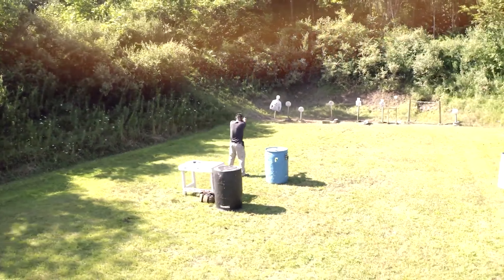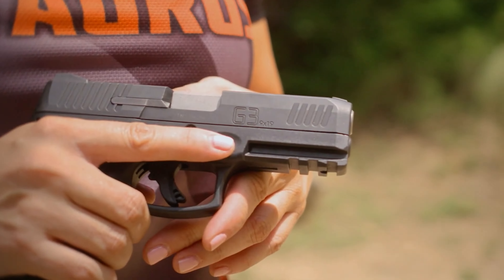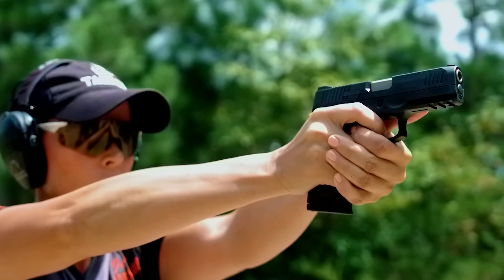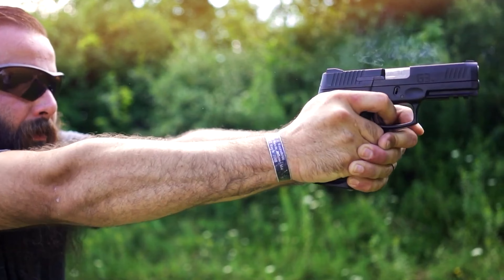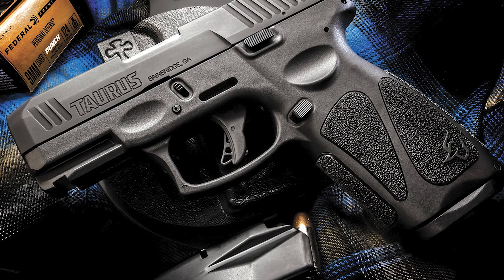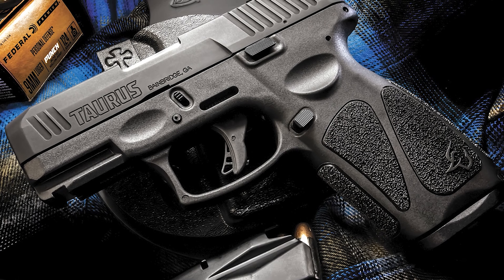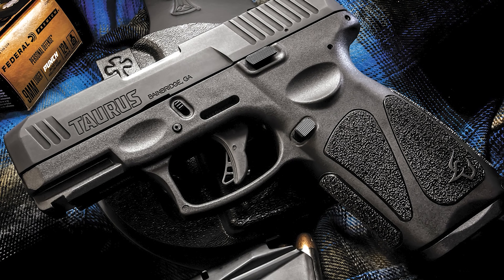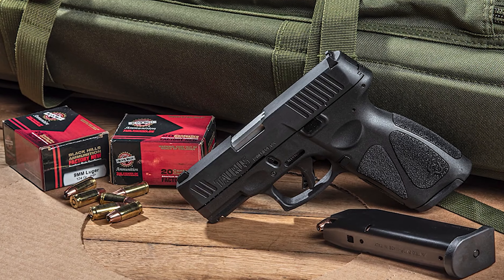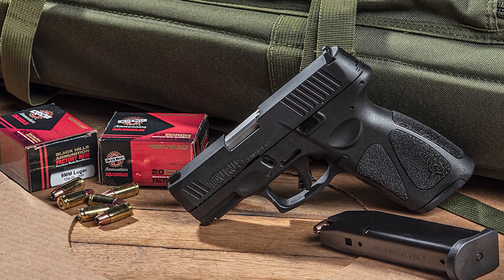The Taurus G3X also features re-strike capability with its single-action trigger. This means that if you pull the trigger and the round fails to fire, you can pull the trigger again and it will re-engage the striker, hitting the primer again. The grip of the G3X was very comfortable to handle and shoot, and it uses the increasingly popular fine-stipple texture that is a world apart from polymer pistol grips of just a few years past.